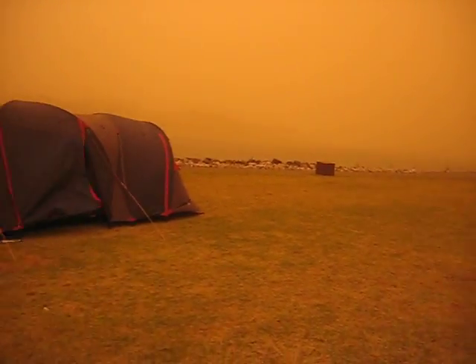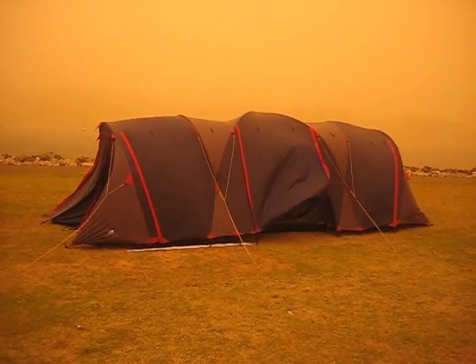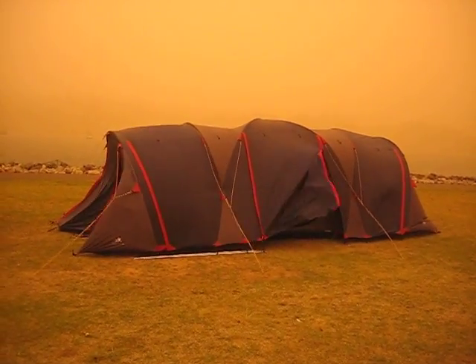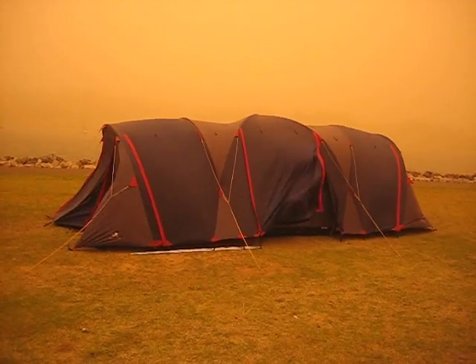Another dome tent was also tested last night. This is called the Excage Rio, with a category 5 frame system. As you can see, with gusting winds overnight over 100km/h, this tent has no damage and is still standing.